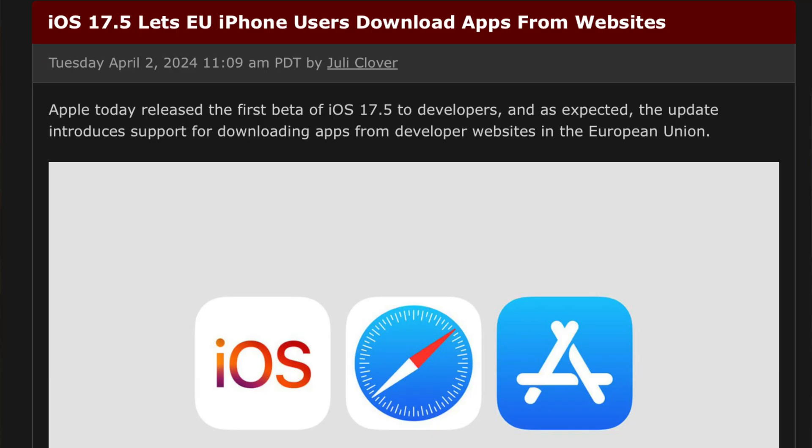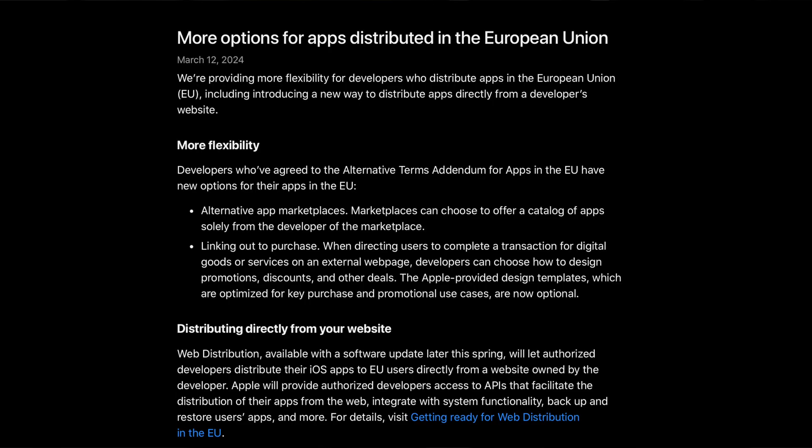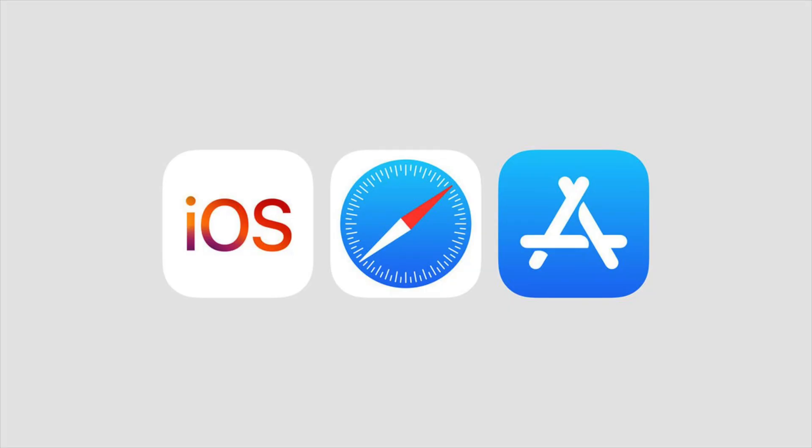For those in the EU, iOS 17.5 now gives users the ability to download apps from developer websites. In iOS 17.4, Apple began allowing developers to offer their apps through alternative app marketplaces in the EU to comply with the Digital Markets Act. Apple initially intended for apps to only be available through these marketplaces, but in March, Apple said it would be adding support for downloading apps directly from websites. Apple will provide authorized developers with an API that allows them to offer their apps for download via the web. Apps downloaded this way will be able to be backed up, restored, updated, and more.